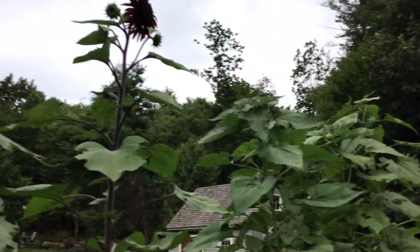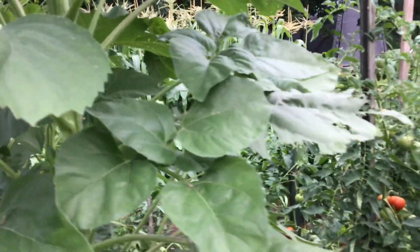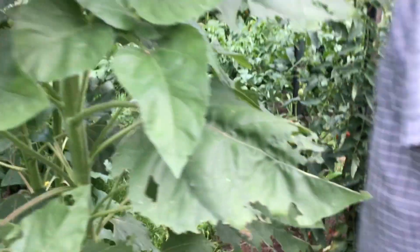Look at these sunflowers — the honeybees absolutely love them. They are in there pulling pollen like crazy. You can see them in there enjoying it quite a bit.